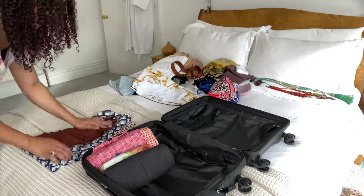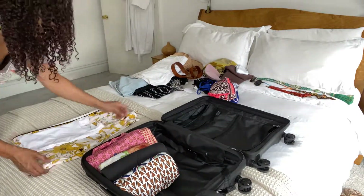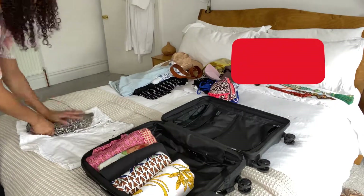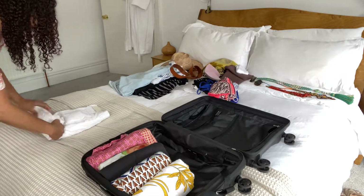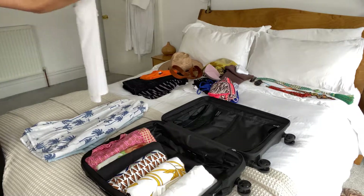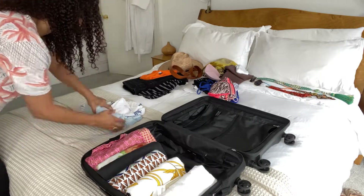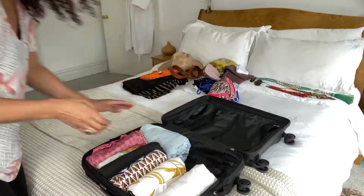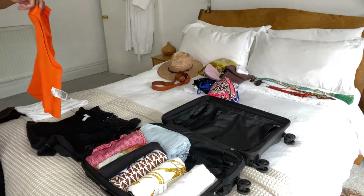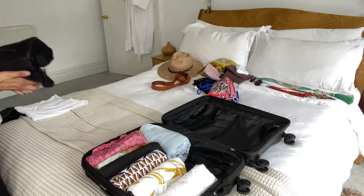Less time ironing means more time for fun. If you're enjoying this content, please go ahead and click the like button and subscribe for more videos. If I'm planning to wear the same bottoms with different tops, I pile them all together and roll them as one — keep it organized. Some shorts didn't make the cut simply because I've got these black denim shorts that I can wear a couple of times with different tops.